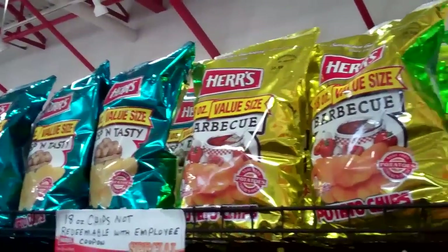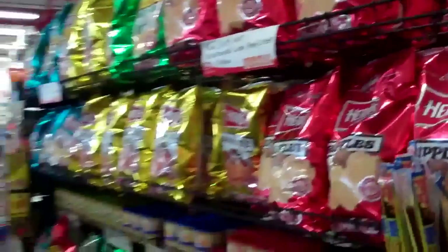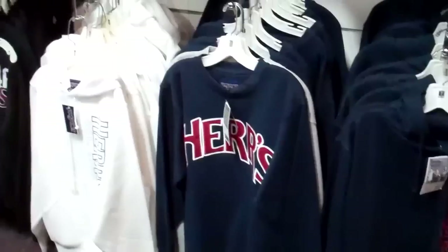Herr's sells so many different brands, and in the factory you can buy them at wonderful prices — chips, tortilla chips, kettle chips, pretzels, and on and on. They also have merchandise like shirts.